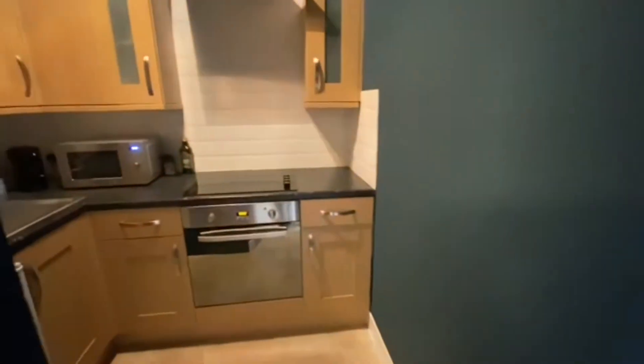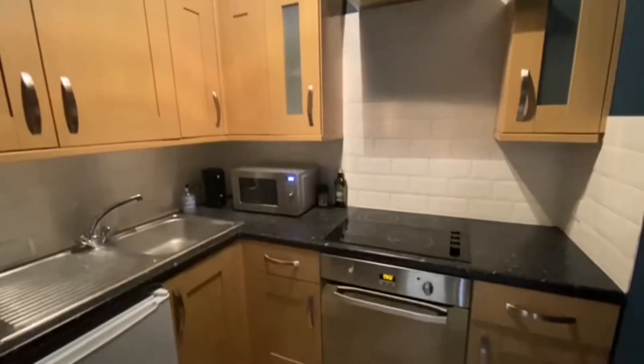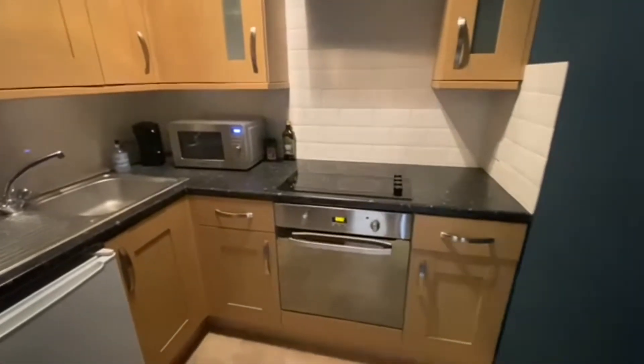Situated at the rear of the apartment is the fitted kitchen. As you can see, it's all very nicely presented with plenty of storage space in here as well.